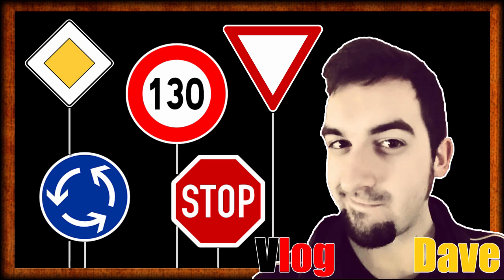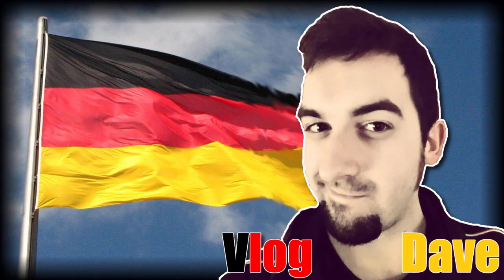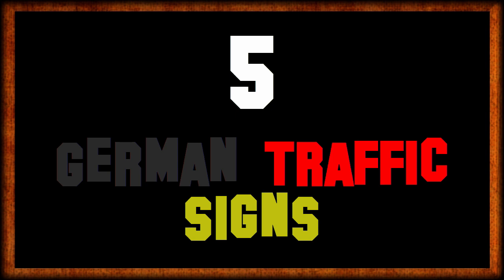Hallihallo and welcome to the very first episode of German traffic signs. In this video I'll introduce you to 5 common German traffic signs and what they mean. So without further ado, let's begin with the first one.